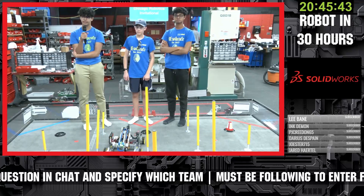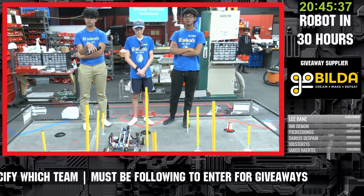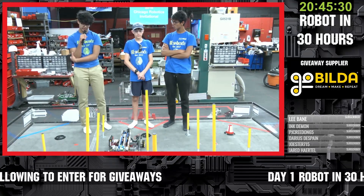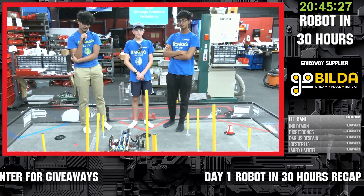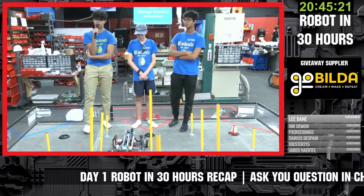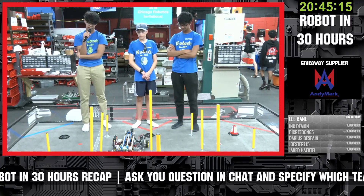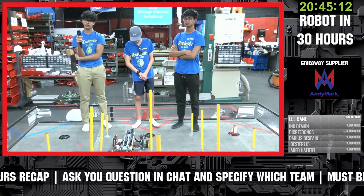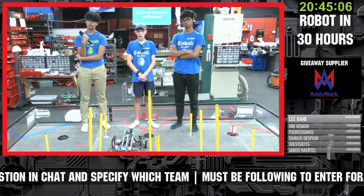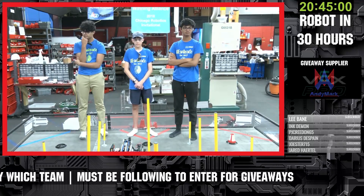MysticZX4 asks: how do you manage to do so much in just 30 hours? Part of it was that the drive chassis was already done prior to this — the drive train was basically configured and programmed. Also, the claw we were using wasn't 3D printed today; it was taken off an older robot, which saved a lot of time because that would have taken probably a majority of our time just to print and attach. Scavenging and reusing parts is very common among teams in a Robot in 30 Hours.